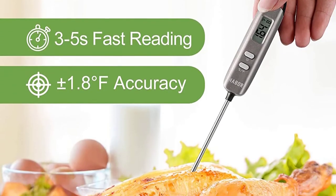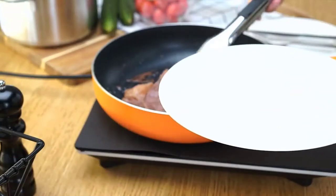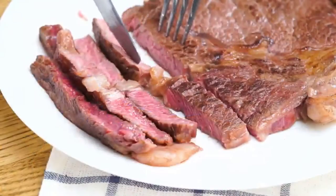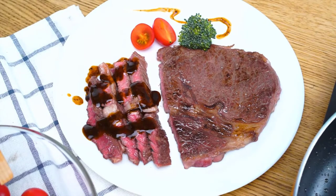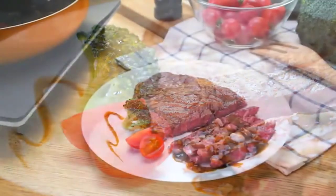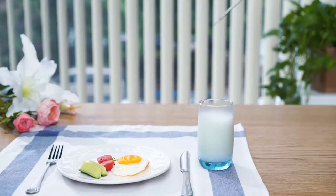This thermometer is designed with a protective cover for easy carrying and storage. The auto function will turn off within 10 minutes to extend battery life. The Haber Digital Cooking Thermometer is made of stainless steel with high durability and is easy to clean. Above all, the transducer is covered with a high quality, sturdy plastic lid that is not easily destroyed.